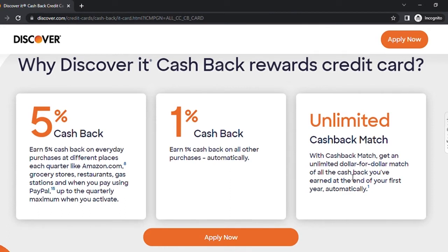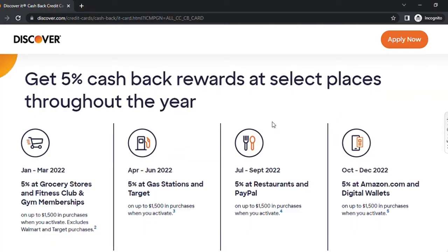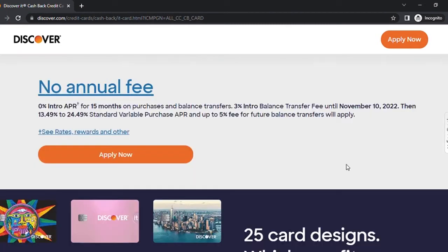This feature is something I hardly see in other cards and it is a great benefit to card holders during the first year. After the five percent cash back categories, anything you spend over that still earns one percent cash back. It's not as good as some cards that give two percent, but the unlimited cash back match and five percent categories make it well worth considering. Keep in mind that the five percent cash back is capped at fifteen hundred dollars in purchases per activation period, so don't exceed that in one category.